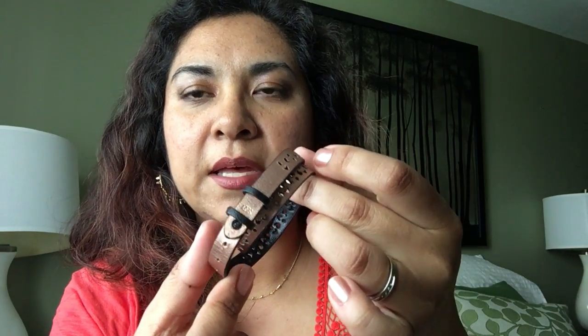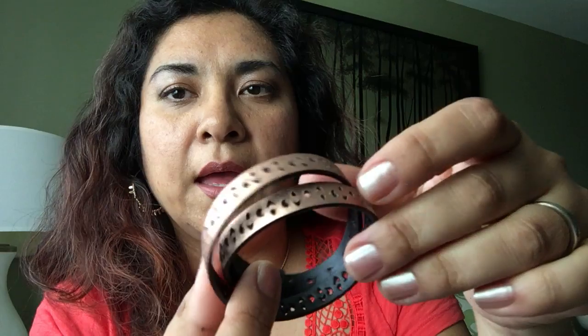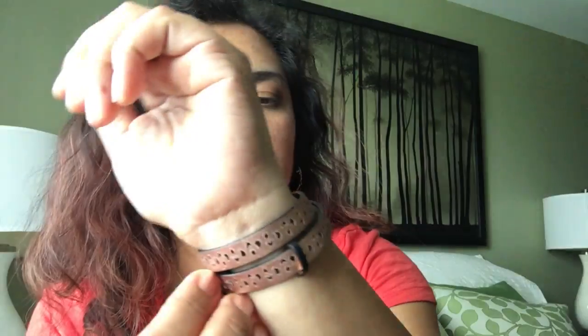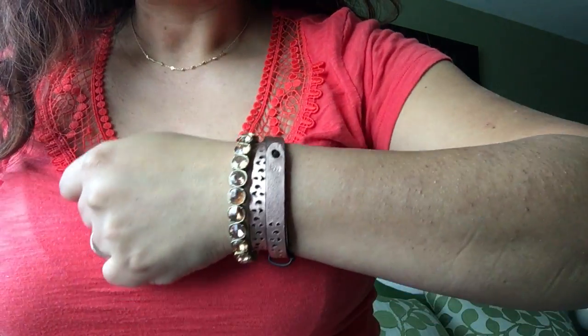Staying with the rose gold theme, here is the Juliana double wrap bracelet. It's a rose gold leather material and it is reversible — on the other side it's black, so you can wear it on the black side or the rose gold side. I'd probably wear it mostly on the rose gold side since I really like rose gold. Both of these bracelets are on sale right now.